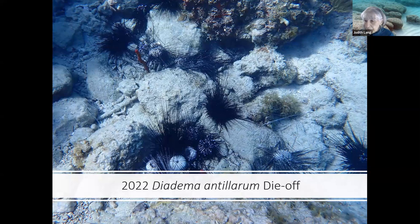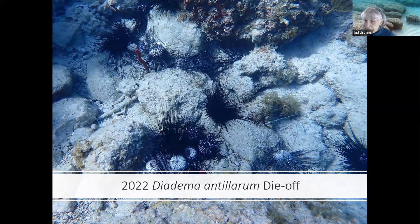Today, we have the amazing opportunity to hear from two of our seminal colleagues. Alwyn Hilkema will first describe the signs of illness and death in Diadema antillarum and the spread of the 2022 die-off across the northern and eastern Caribbean. He lives on Saba in the northeastern Caribbean Sea and is affiliated with Van Hollerenstein and Wageningen Universities in the Netherlands. And then Ian Houston will explain how samples of Diadema antillarum provided by our Caribbean colleagues were used to identify a cause of the 2022 die-off. Ian is a professor in the Cornell Marine Mass Mortality Lab at Cornell University in the USA. After these presentations, there will be opportunities for questions and discussions. So now I will ask Patricia to please introduce our first speaker, Alwyn.